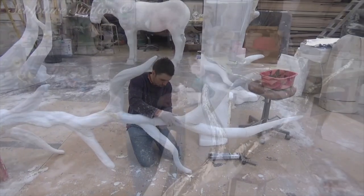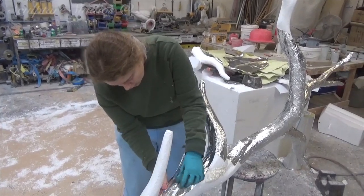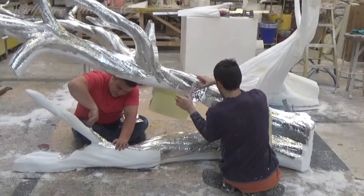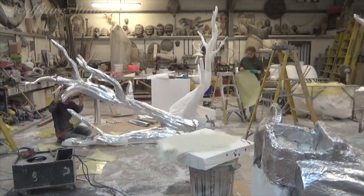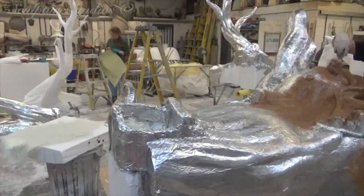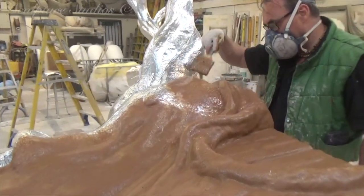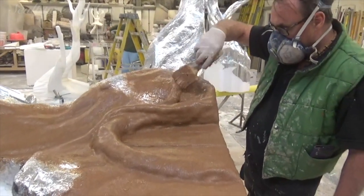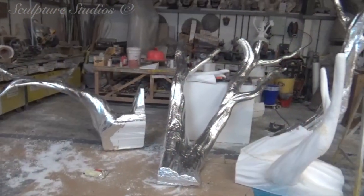Once everything has been carved, we sand the entire tree down to lose that poly bead texture, before going over with our secretly sourced sticky-back tin foil. The foil acts as a barrier between the polystyrene and the resin going on top, and we need to make sure we cover every single inch. As this is going inside a captive audience space in a small shop, with a kitchen and ovens nearby, we're using a Class O rated resin for fire regulations. We've got leaf foliage ordered and on the way to the studio, which is also fire rated, as well as any polystyrene left inside the job.